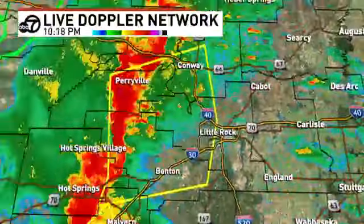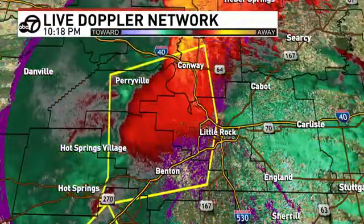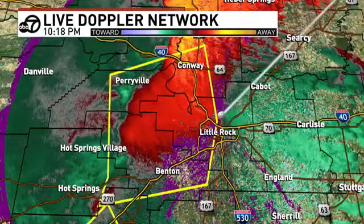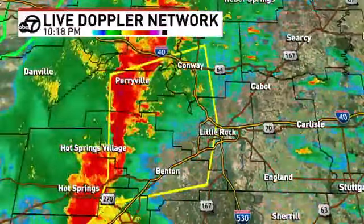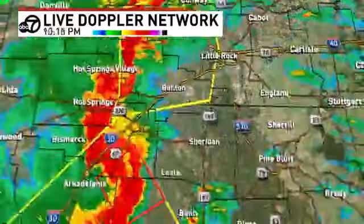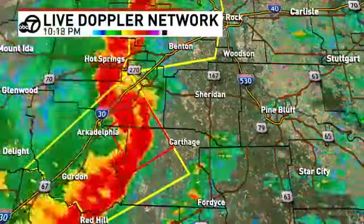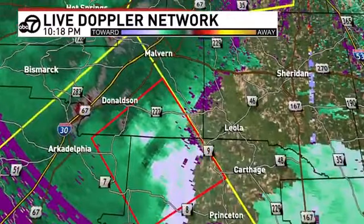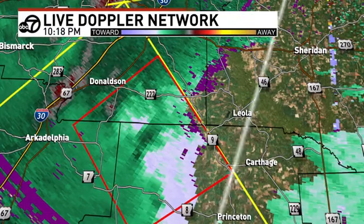Looking back at the metro area — that's a brand-new severe thunderstorm warning for high winds, moving into Little Rock very soon. The tornado warning goes until 10:45, and this storm's going to be way gone by that point. A couple areas of rotation that we're watching within that storm. The one that produced the tornado is not as strong as it was earlier.